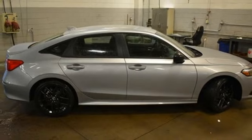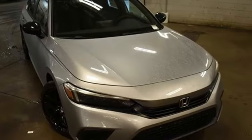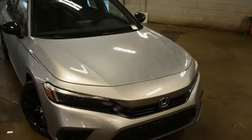Honda has created some of the most admired vehicles on the planet. See it for yourself when you take it for a test drive.